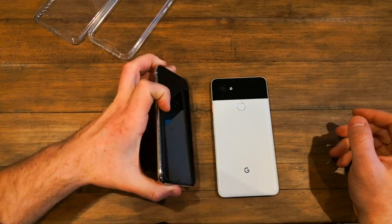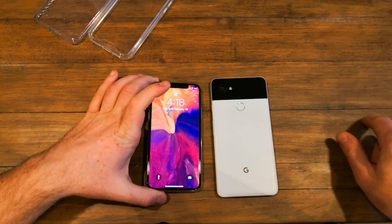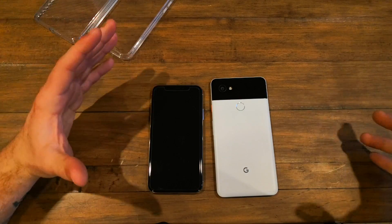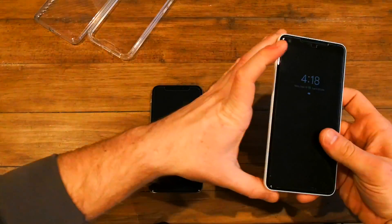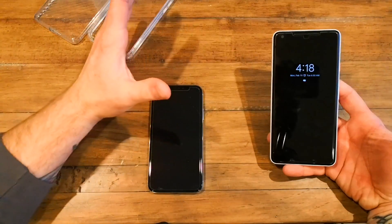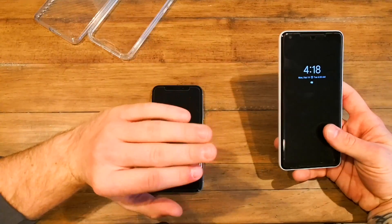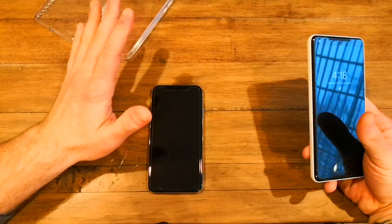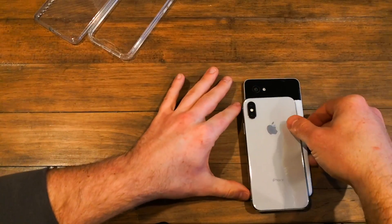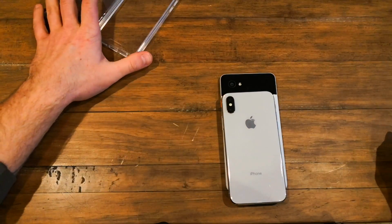It's a hands-down victory for the Pixel 2. Both the Pixel 2 and Pixel 2 XL have the same lens setup — the only differences are screen and battery size; otherwise identical cameras, hardware, and software. So as it stands, we've got two victories for Apple and one for the Pixel 2 XL.